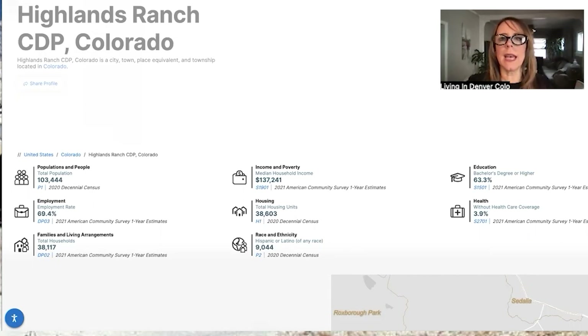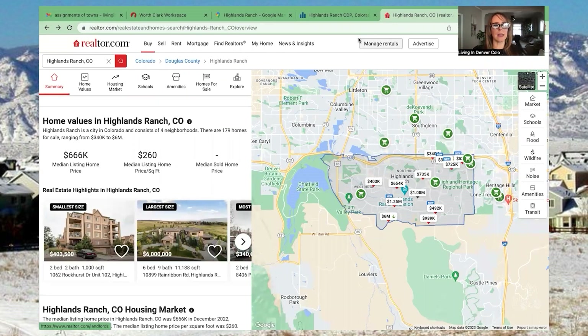Looking at the current market in Highlands Ranch, the average home price is $666,000 — very similar to a lot of other southern suburbs of Denver. That's a nice price tag; if you're coming from the East Coast or West Coast it may feel manageable, but if you're coming from the rural Midwest it might be a bit of a sticker shock. Currently the smallest home available on the market is about 1,000 square feet, two bed/two bath, and the largest is over 11,000 square feet with six beds and nine baths.